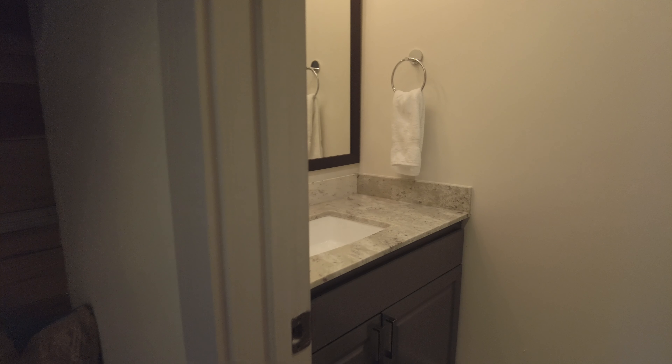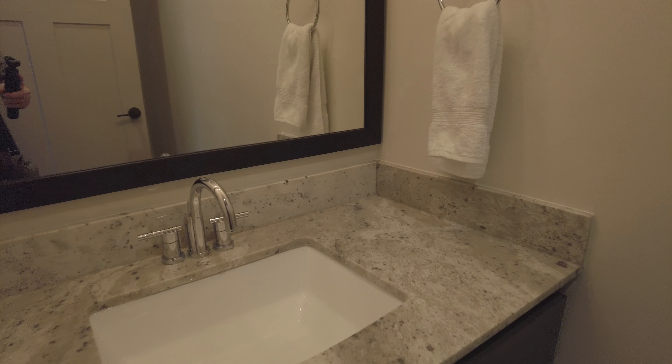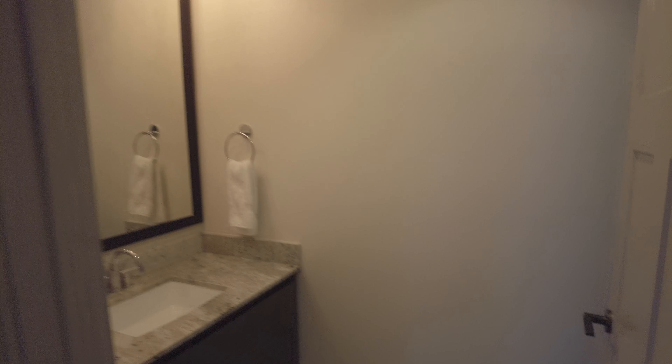This has a nice guest bath — let's take a look at it. That's really pretty. Love that guest bath. It's just gorgeous.